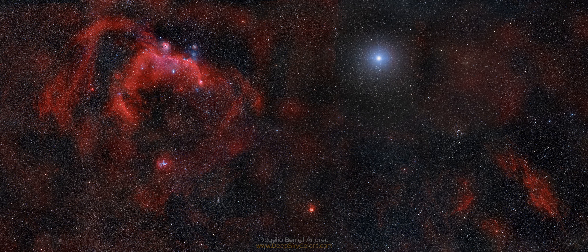Recognizable at the left is the expansive Seagull Nebula, composed of emission nebula NGC 2327 seen as the Seagull's head, with the more diffuse IC 2177 as the wings and body. Some 3,800 light-years away, the wings of the Seagull Nebula spread about 240 light-years, still within our local spiral arm.